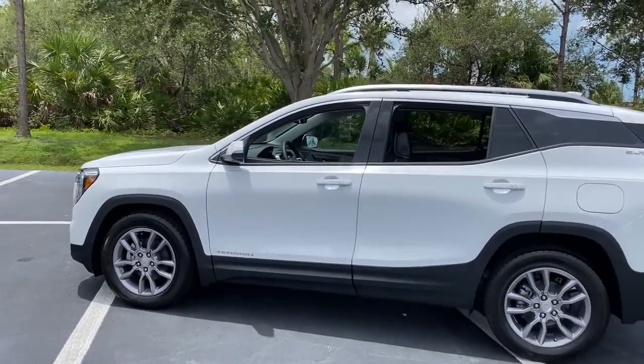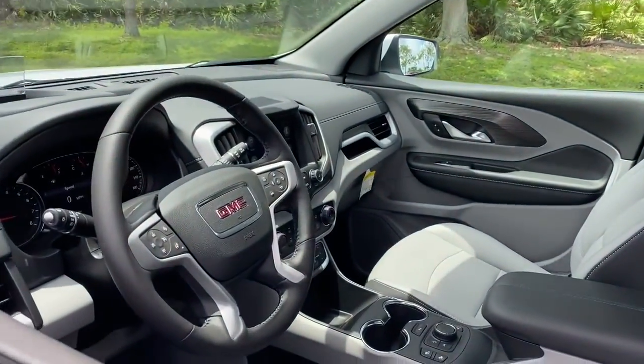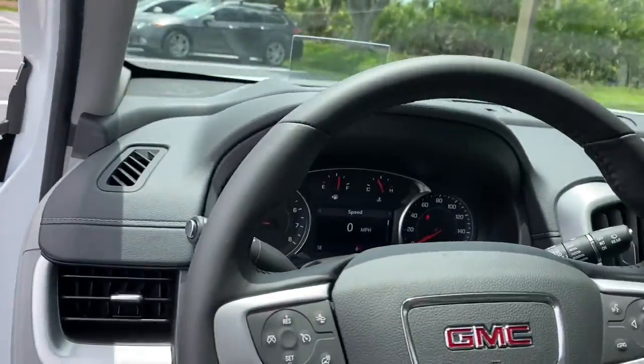Keyless entry, power passenger seat, power liftgate, fog lamps, adaptive cruise control, power driver seat, electronic stability control, aluminum wheels, dual zone AC, heated front seat.